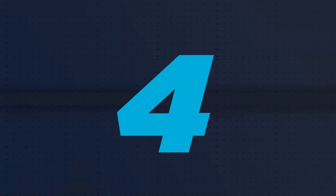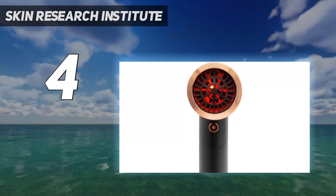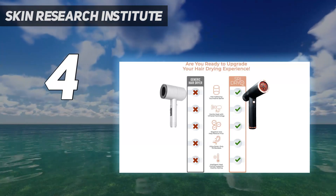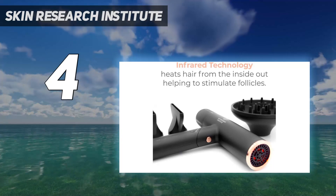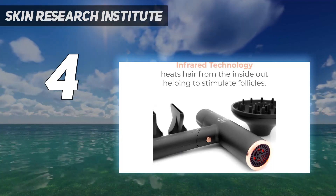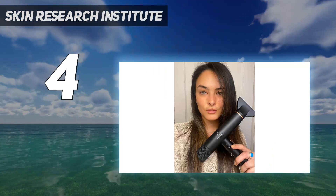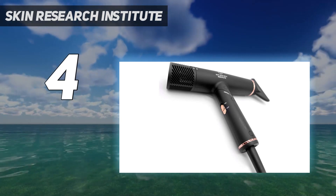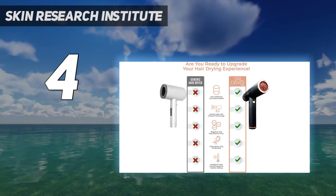Coming in at number 4: the Skin Research Institute. From red light technology that promotes healthier hair, to negative ions and red light therapy to reduce damage, this lightweight and foldable dryer is packed full of clever features. It has intelligent heat control technology, making it an excellent choice for those with fine hair that can't handle as much heat. It's also very sleek and pretty with gold accents, so it's as easy on the eye as it is on the hair.